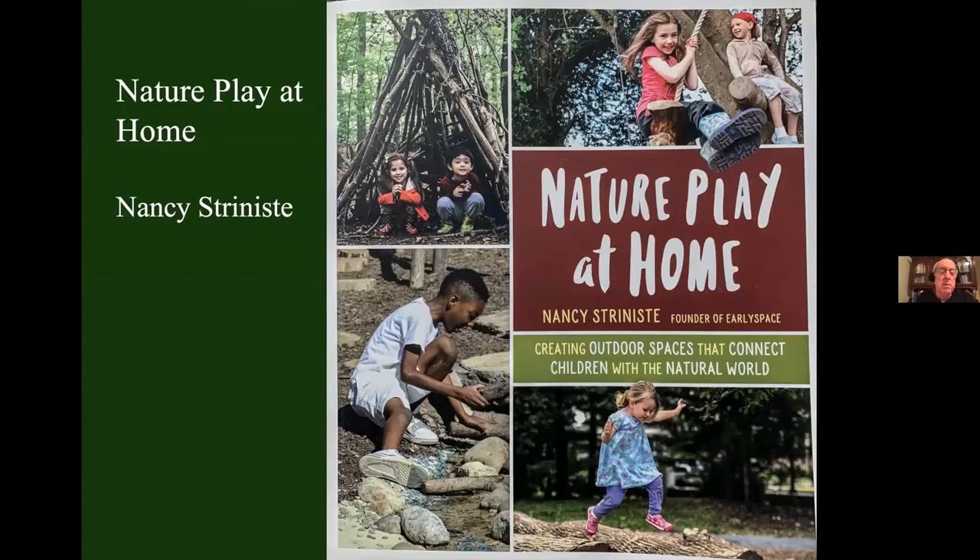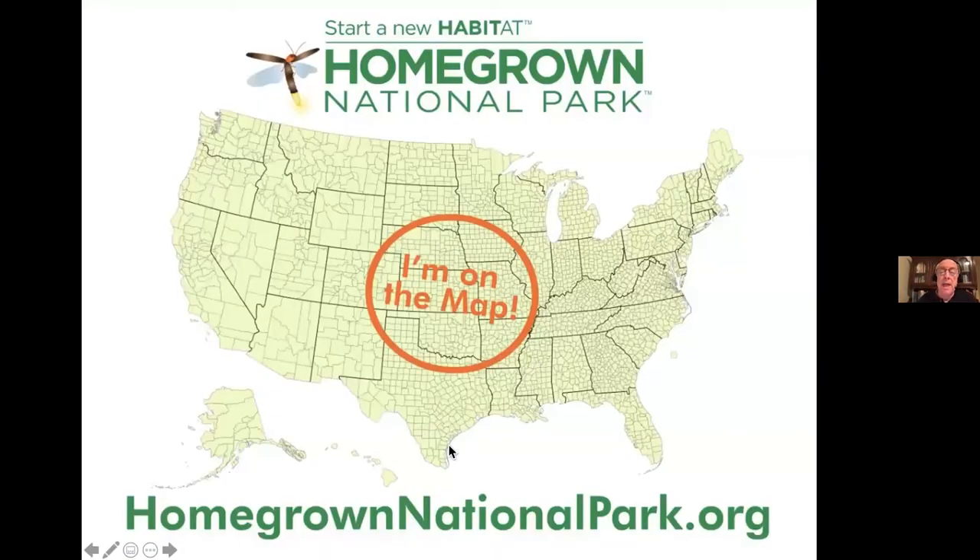If you want your kids to do more than hunt lizards, get Nancy Stranisti's book Nature Play at Home — it gives you dozens of examples of how to expose your kids to the natural world. And if you want to join Homegrown National Park, go to homegrownnationalpark.org — our new website. We're over 5,000 people who have gotten themselves on the map. You indicate where your property is and how much you are replanting in native plants, and your little piece of your county will light up. Maybe we can have competitions between Massachusetts and Mississippi. The object is to get our 20 million acres on the map — we're at 1% so far. But why stop at 20 million acres? Let's get the whole country on the map.